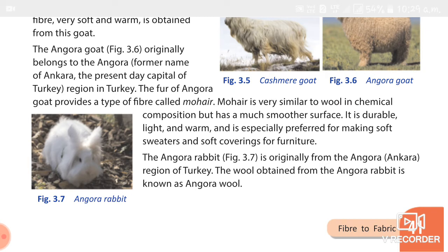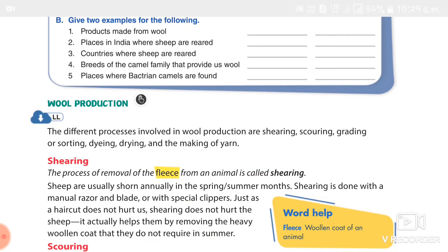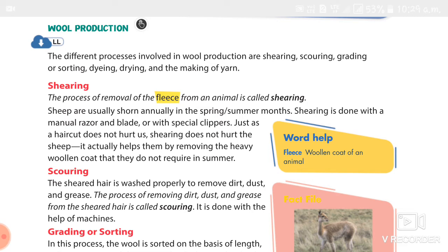Next, we studied about wool production. Wool is a renewable resource — sheep can grow new fleece and provide us wool fiber for five to six years. Wool is a protein fiber. The processes involved are: shearing, scouring, grading or sorting, dyeing, drying, and making of yarn. Shearing means the process of removal of the fleece from an animal. It is done using shears, in summer and springtime, so that the sheep gets its coat back by winter.